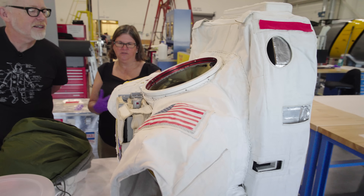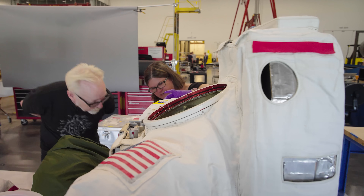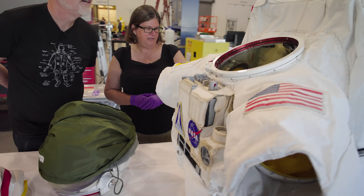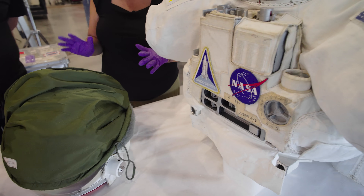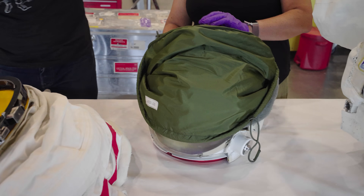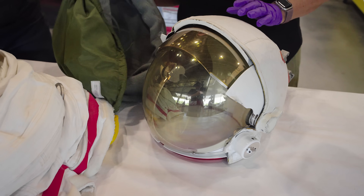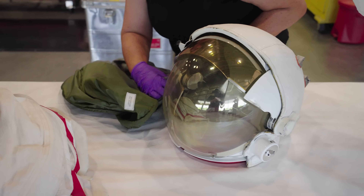Just like the Armstrong suit, it has all of the same materials that are going to be problematic inside — the polyurethane bladder, the extra cover layer, and some other things. There were serious parts missing. So this is the helmet, which I have not looked at — we're going to look at that together. And this came in this nice little bag that they sent it in.